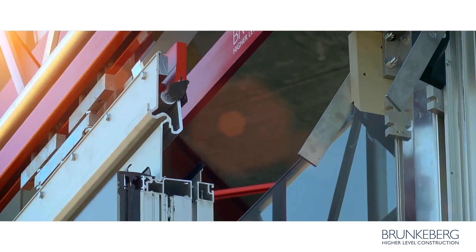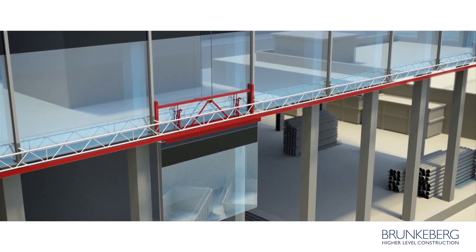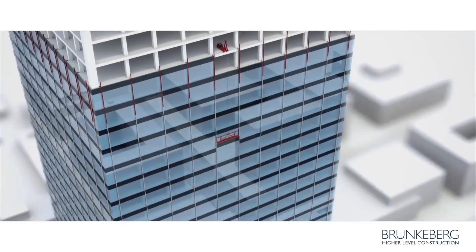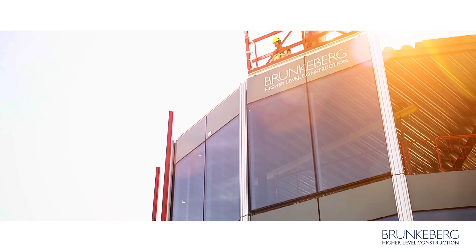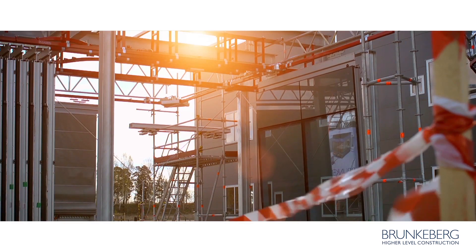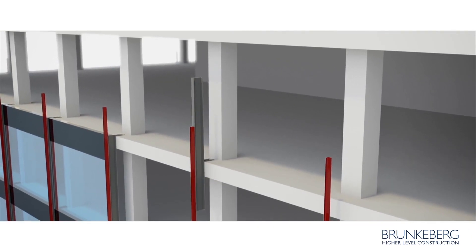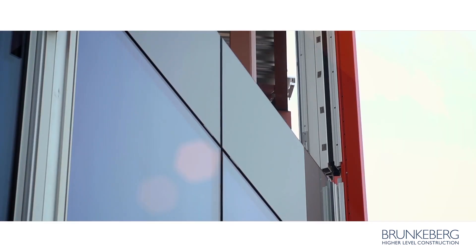Bad weather need no longer cause delays. The panel is lifted and secured from wind in the vertical tracks of the newly installed Brunkeberg system. Brunkeberg's automated mounting tool safely guides and secures the panels onto customized brackets. The brackets are installed to the floor slab edge, and Brunkeberg patented profiles with vertical tracks are then installed.